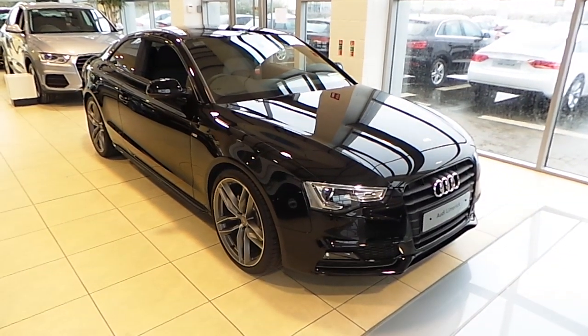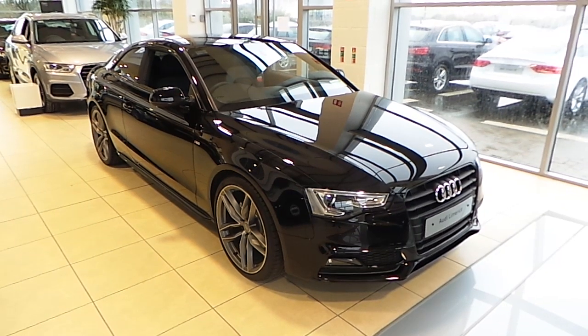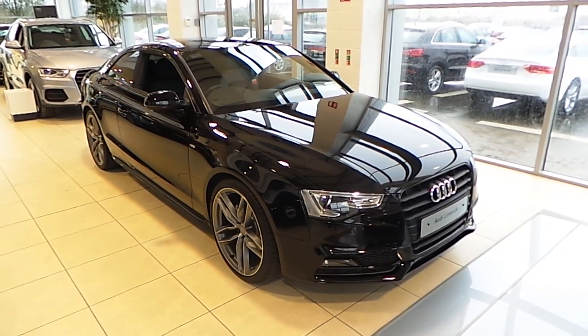Hello, Alan here from Audi Limerick. Here I have our 2016 Audi A5 Coupe 2.0L TDI with 90 brake horsepower, finished in a brilliant black with a black styling kit.